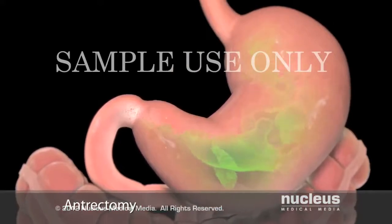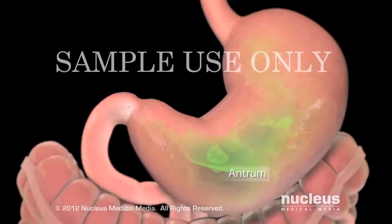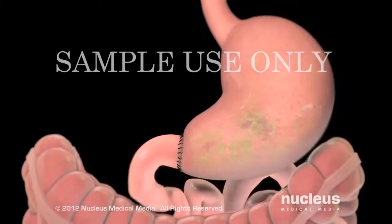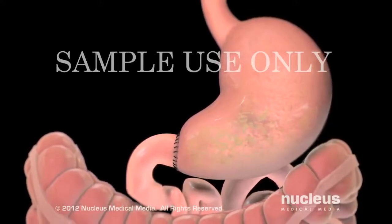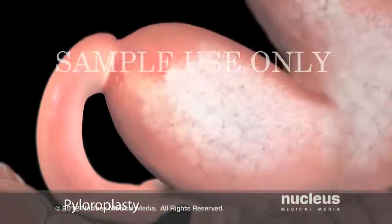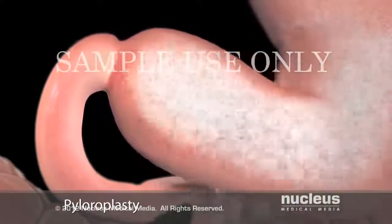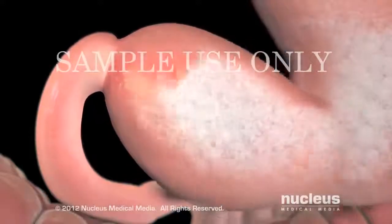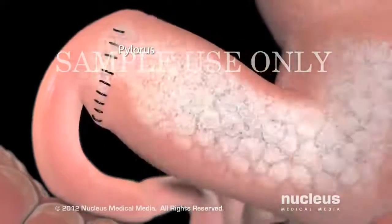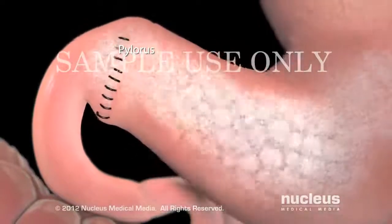In an antrectomy, your surgeon will remove the lower part of your stomach, which is called the antrum. The antrum signals your stomach to release acid. Once it is removed, your stomach releases less acid. If your ulcer is blocking the exit of food from your stomach, your surgeon may perform a pyloroplasty. During this procedure, your surgeon will widen the pylorus, which is the opening between your stomach and duodenum, allowing food to pass through more easily.